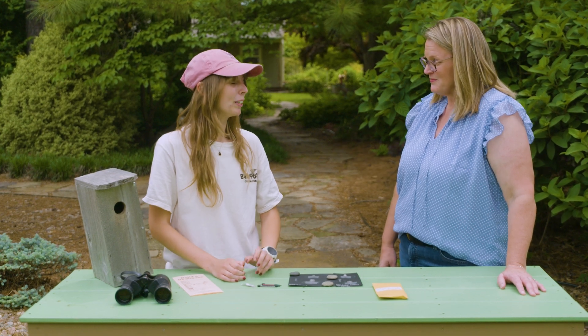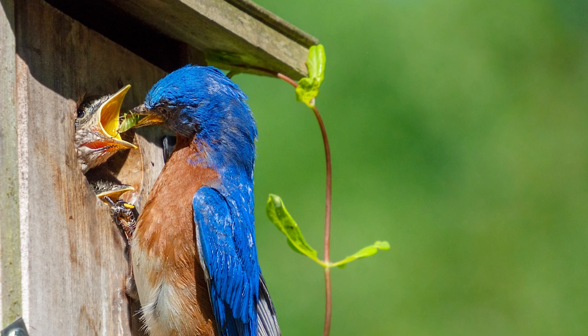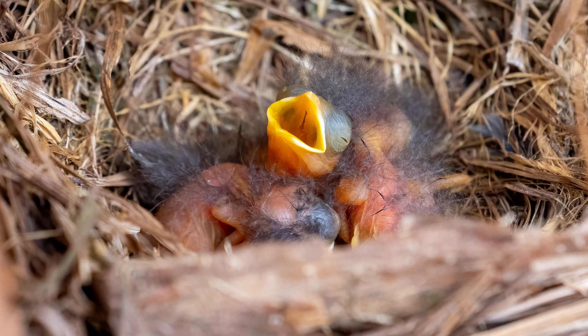Eastern bluebirds are what we call altricial nestlings, which means that they are fully reliant on their parents for everything — from making sure that they're warm enough to feeding.